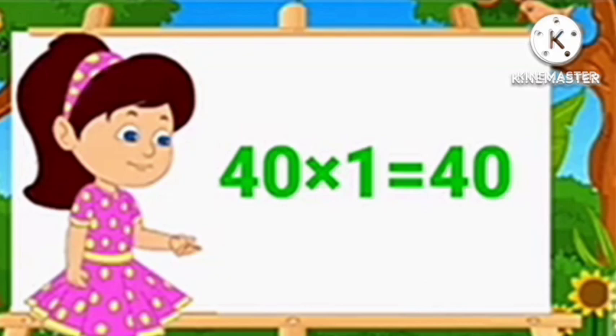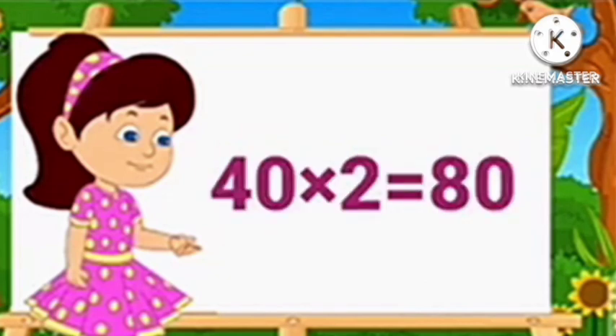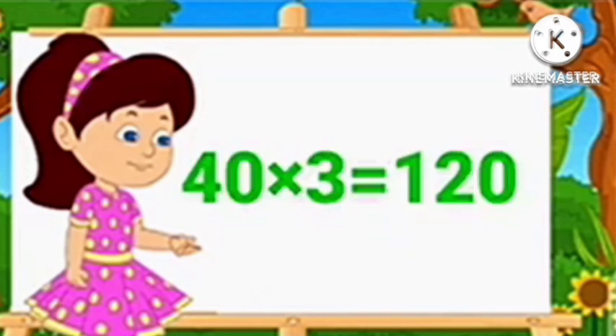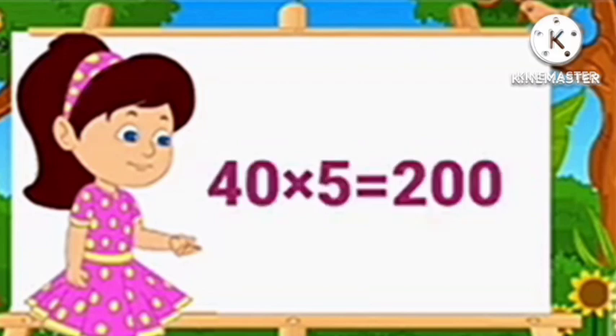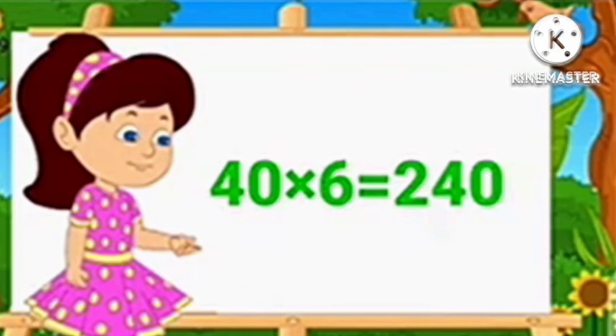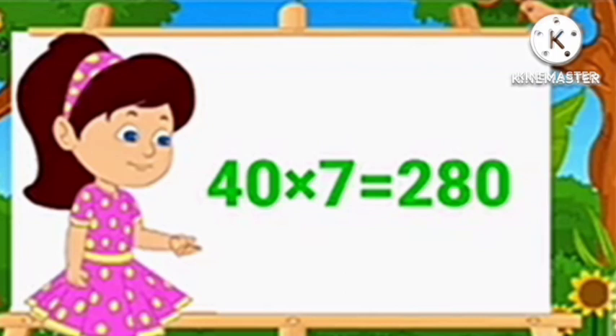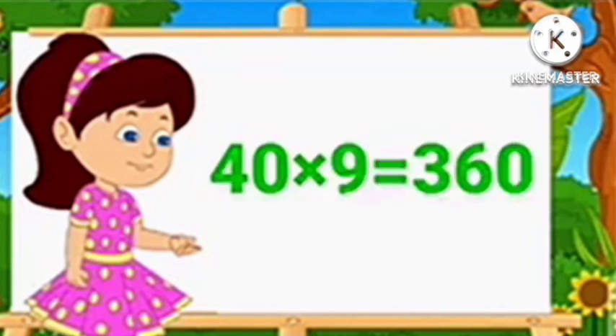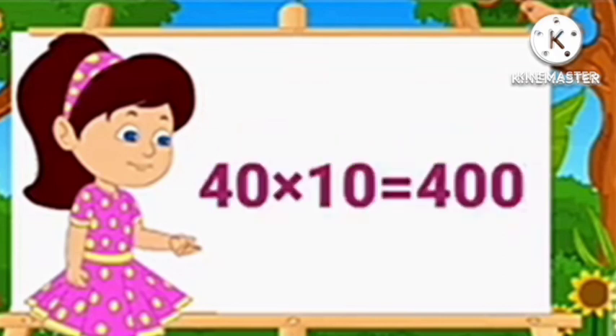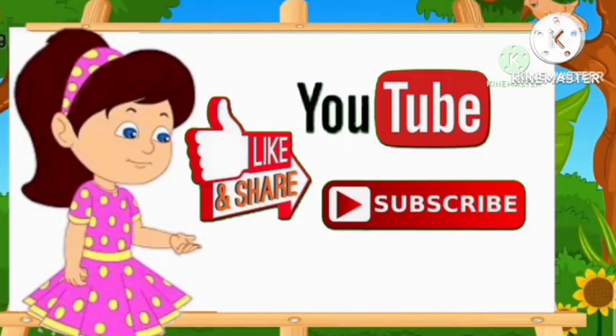Table of 40. 40 1's are 40, 40 2's are 80, 40 3's are 120, 40 4's are 160, 40 5's are 200, 40 6's are 240, 40 7's are 280, 40 8's are 320, 40 9's are 360, 40 10's are 400.